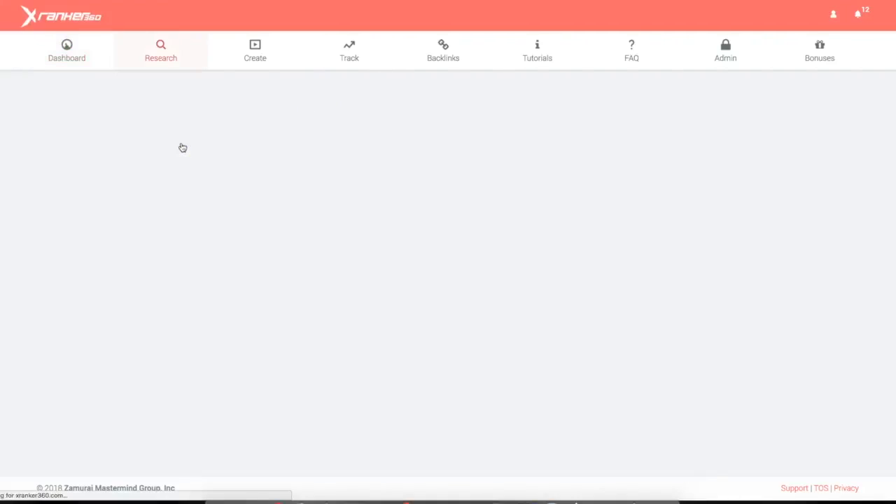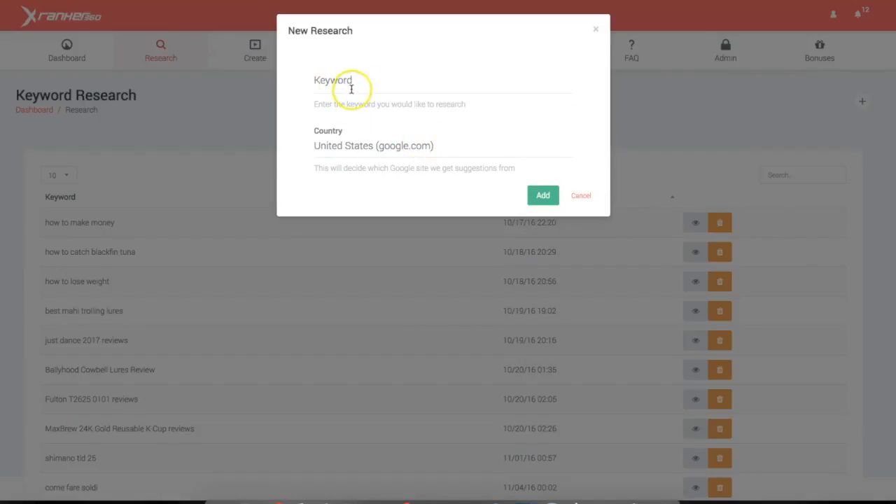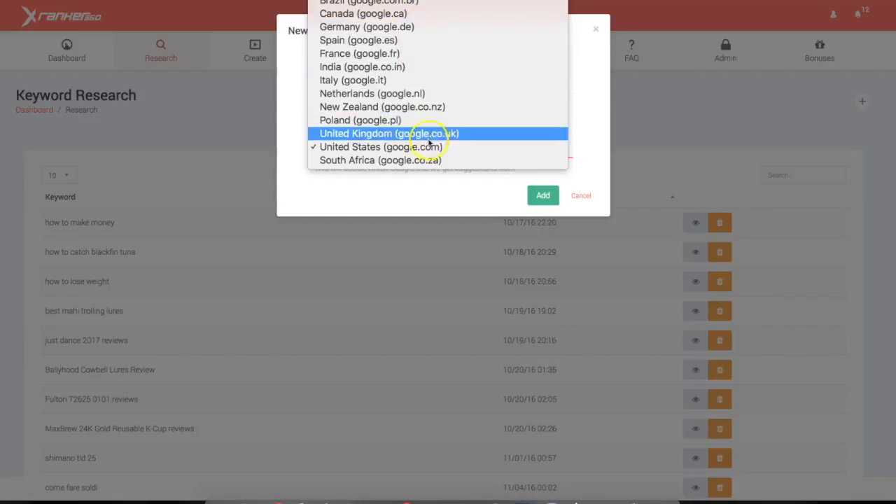Let me quickly show you how powerful our research module is and a couple of things we've added in the 2.0 version. If I click add here — I'm not going to perform a keyword search because it does take a few seconds — but you can see we've added multiple different Googles for different countries, all based on our customer requests. In this 2.0 version we now have multiple countries that you can target, and targeting other countries usually has less competition than the US.